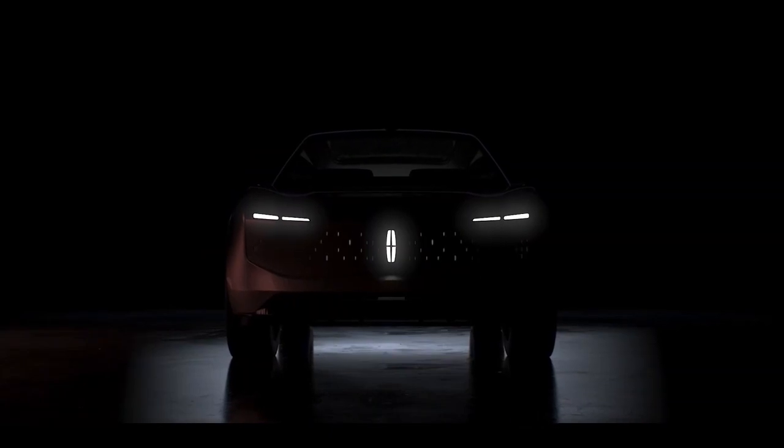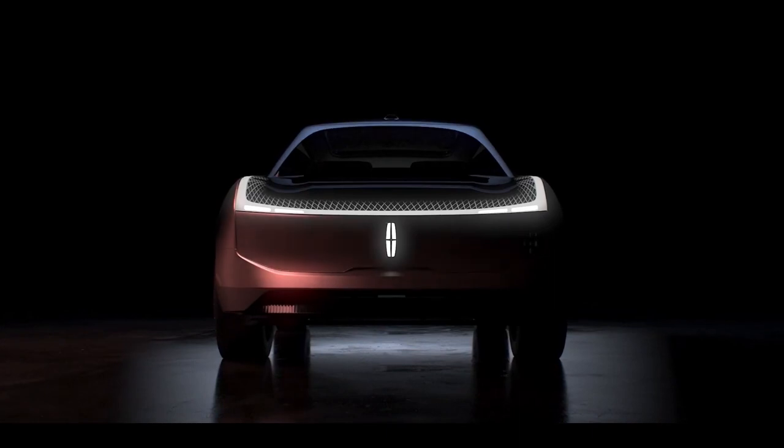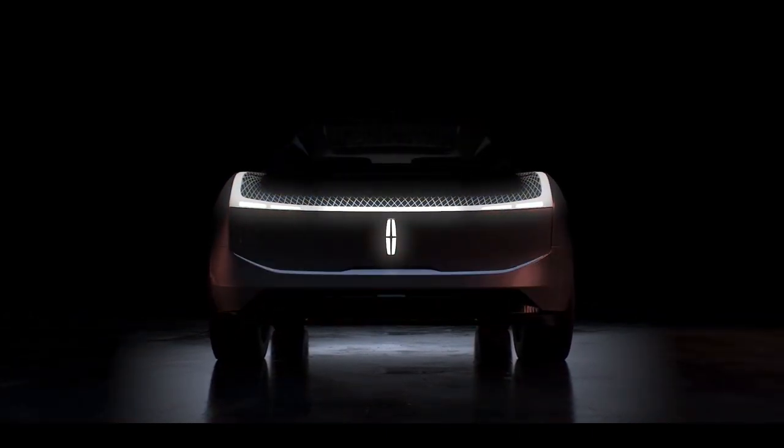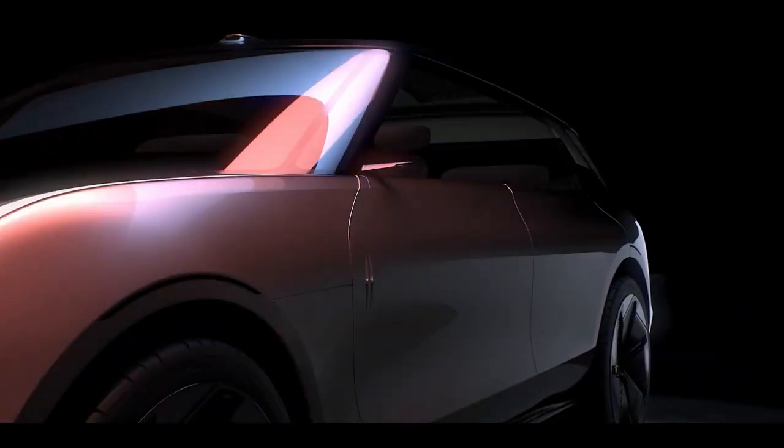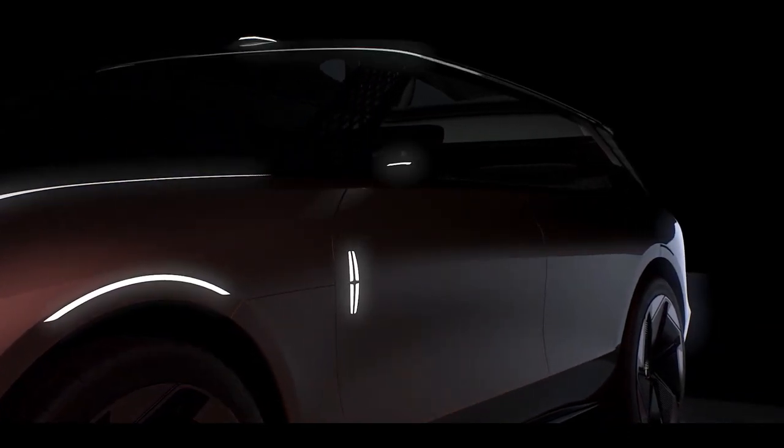The Lincoln Star's front end features a redesigned Lincoln logo set into a grille-less fascia containing dozens of smaller lit-up emblem shapes, topped by a slim light bar that wraps onto the fenders with cross-hatched lines that fade into the black borders of the see-through hood.